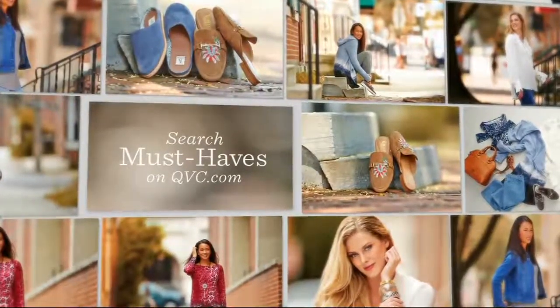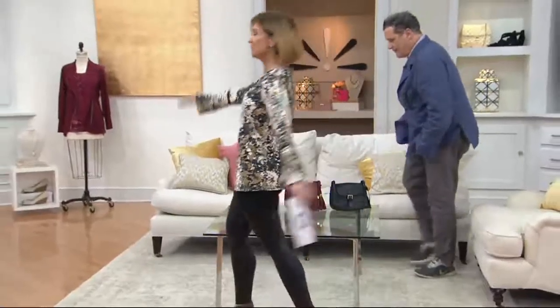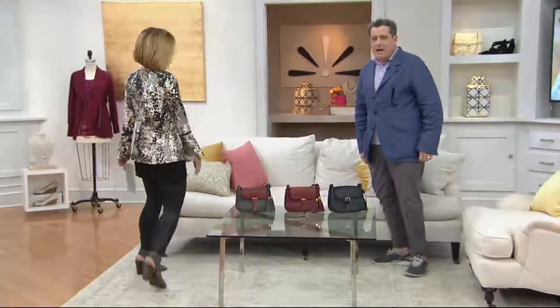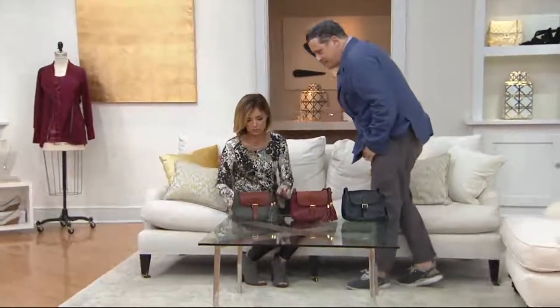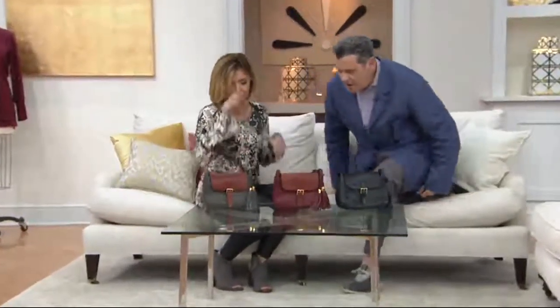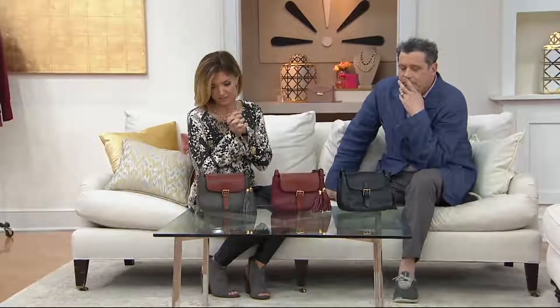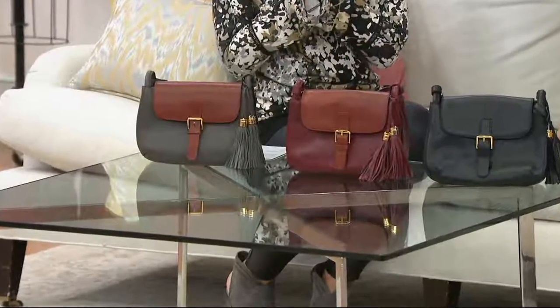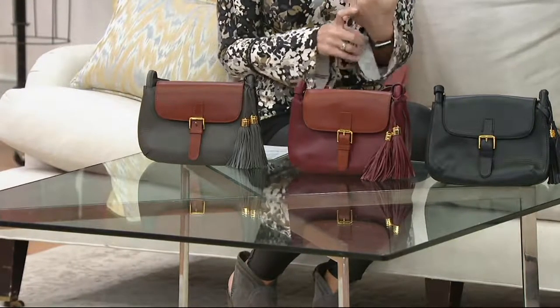Lots more of our must-haves at QVC.com, including more of those dramatic sleeves. We're about to do this bag — it's going to be very quick. I love this bag so much. This literally looks like you went into Coach and spent $1,200 on the bag. You spent $22 on EasyPay. It is clearance price, $38 off, and everything — including free shipping and handling — goes away at the end of the day.